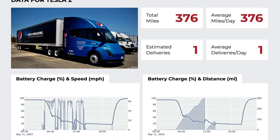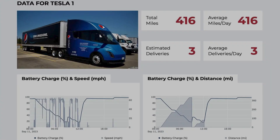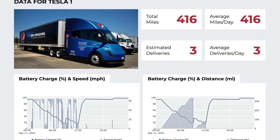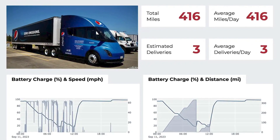Then the second semi managed 195 miles before throwing in the towel. You know it's serious when your truck has to stop for a recharge more often than you do on a road trip. 'Honey, we need to pull over at the next supercharger — I'm running low on battery.'